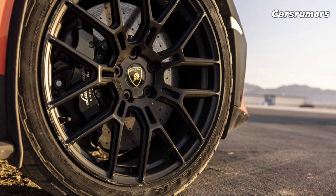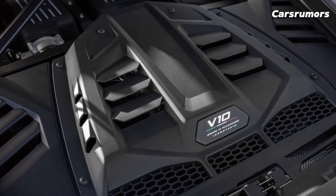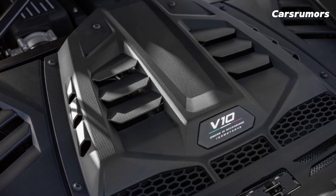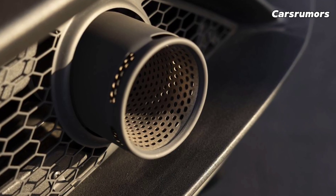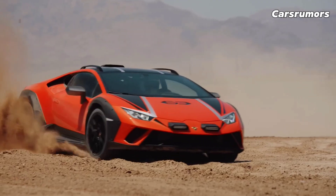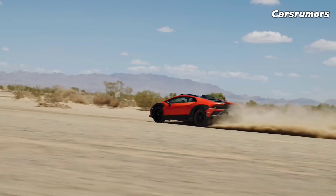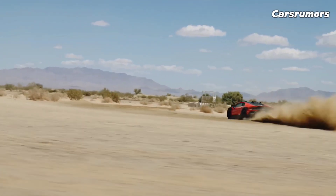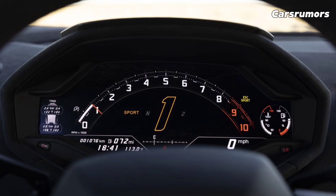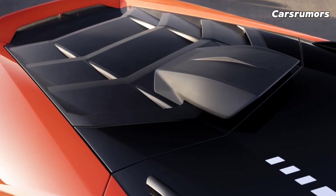Huracan models come with rear-wheel steering as standard, which makes the car even more agile. It also has a system called LDVI that can guess what the driver will do next and adjust accordingly. The new Technica's communicative chassis and good ride really surprised us, though at normal road speeds the steering feedback isn't very clear — the STO's is. Even so, the Technica proved to be an exciting road racer that still looks great on the track when pushed hard.